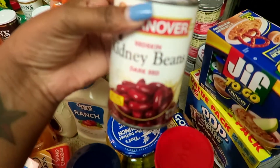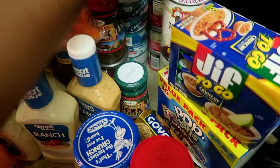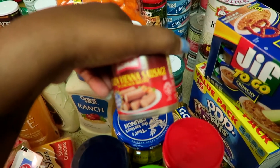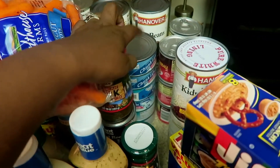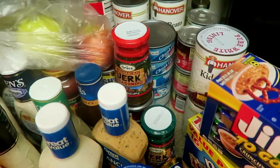We have four cans of red kidney beans, six cans of chicken Vienna sausage because that's what Jackson eats, black beans, and tuna.